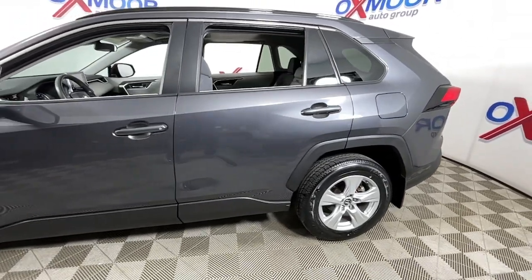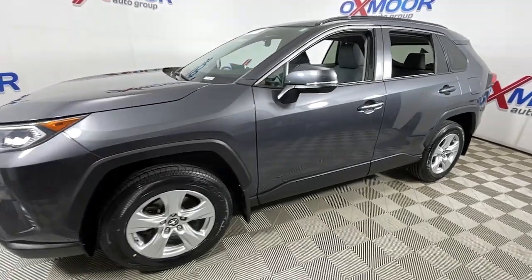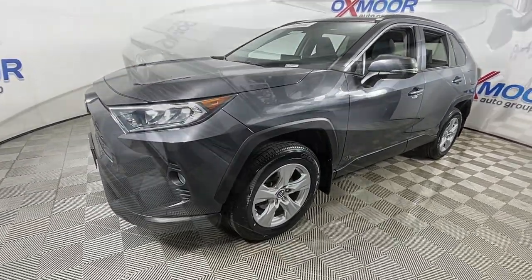Take a moment to check out the 2019 Toyota RAV4. This vehicle is an outstanding buy with fewer than 40,000 miles on the odometer.